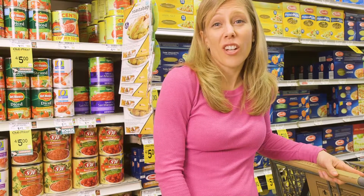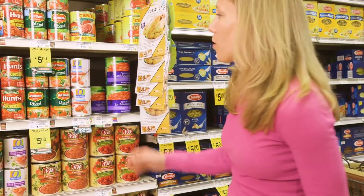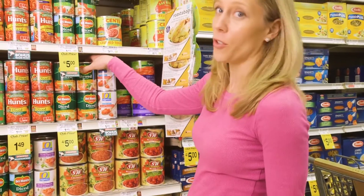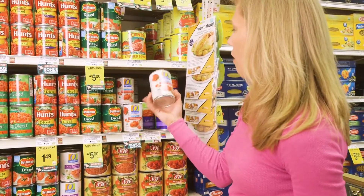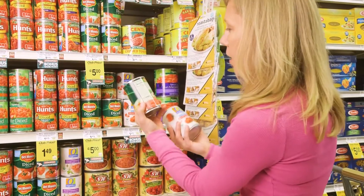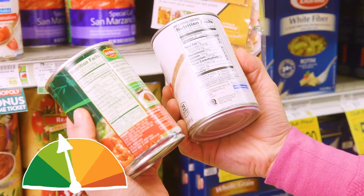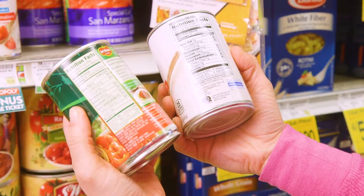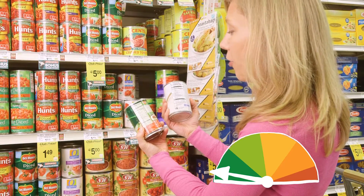An easy alternative is to make sauce with fresh or canned tomatoes. An important thing to remember is that a lot of canned foods are also high in sodium, so you want to look for the no salt added canned foods. This can of tomatoes has 260 milligrams of sodium per serving. The no salt added only has 15 milligrams of sodium per serving — that's a big difference.